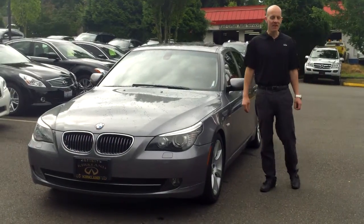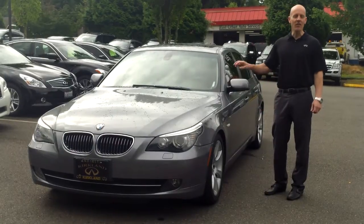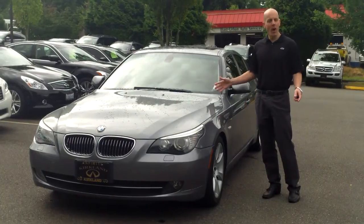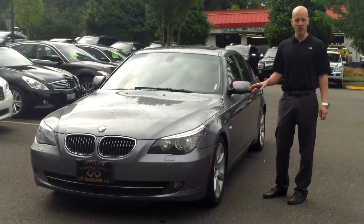Hey guys, Joe Tunney here at Infinity of Kirkland, just outside of Seattle in the Great Pacific Northwest, taking a look at a car we just took in on trade — a 2008 BMW 535i. A very popular car, a very wonderful car, but there are two things going on with this car.